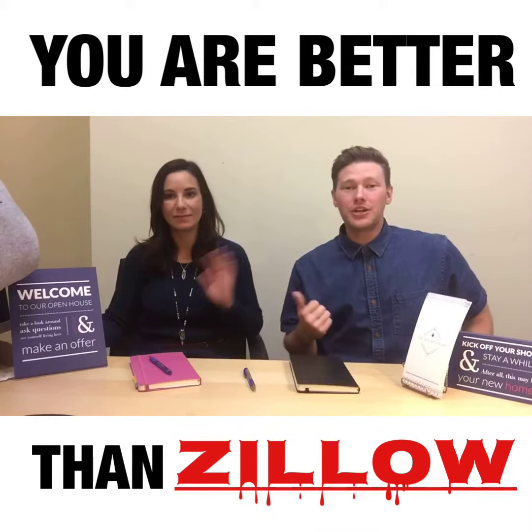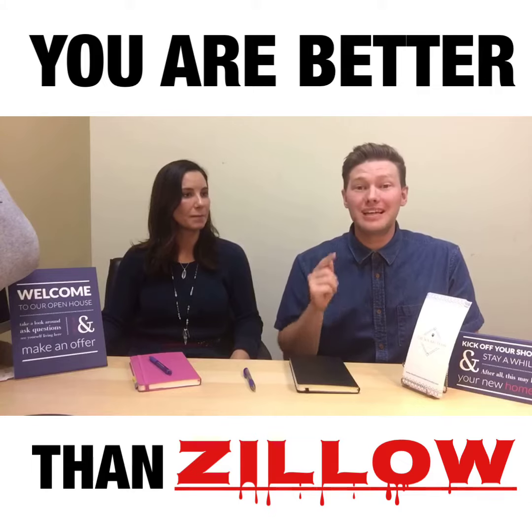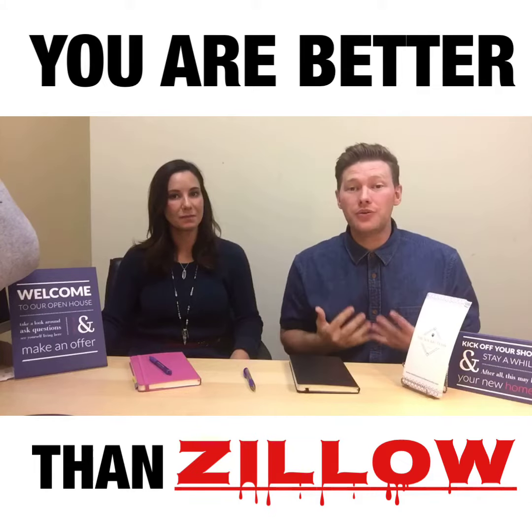What's up guys? This is Dylan and Nicole here. We wanted to make a video — if you're a homeowner, we want to give you the ability and the power to be able to value your own home.